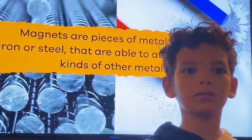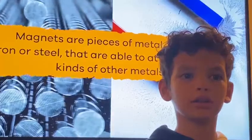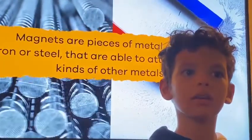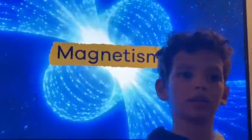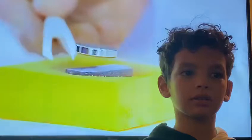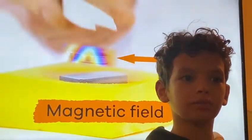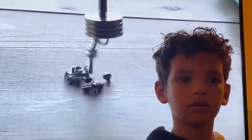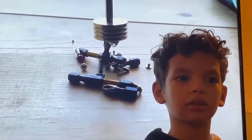So what exactly is a magnet? Magnets are pieces of metal, usually iron or steel, that are able to attract certain kinds of other metals. The force drawing objects to a magnet is called magnetism and the area surrounding a magnet is called a magnetic field. Pieces of metal like iron or steel can be pulled to a magnet. This is called attraction.